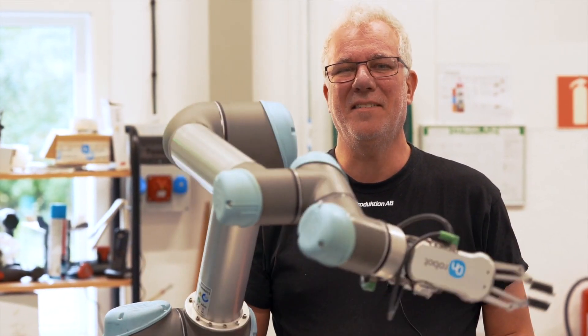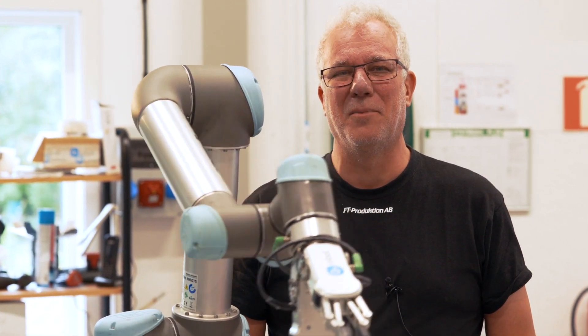It's exciting. We're going to look at several robotic solutions in the future. There are certainly more options we can program into the robot.